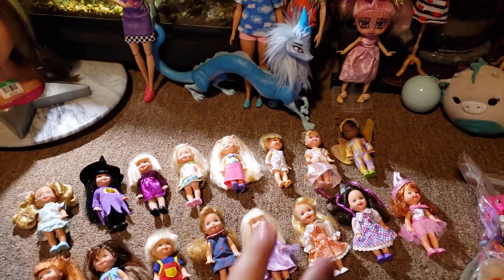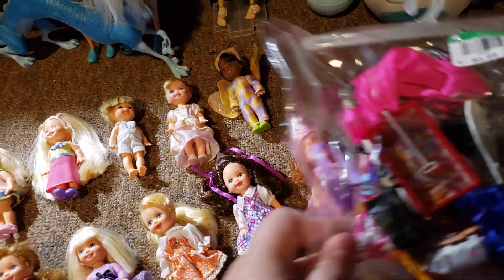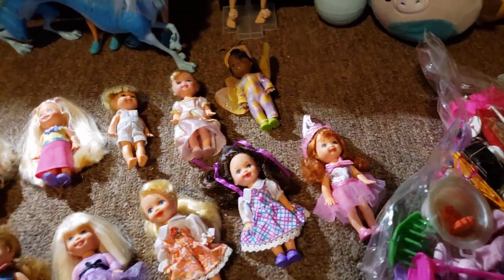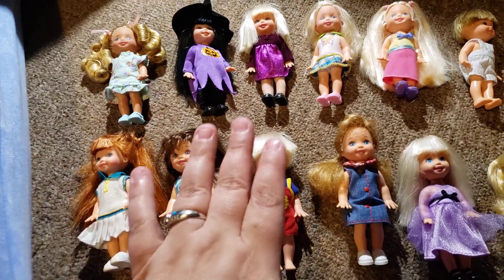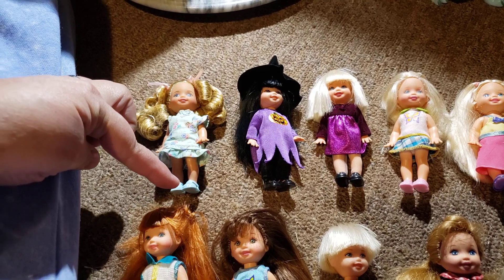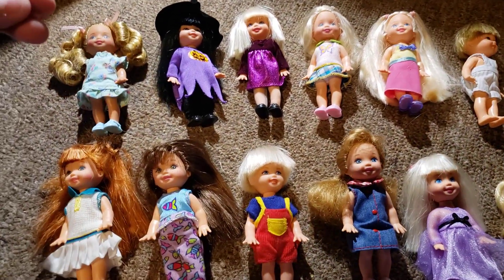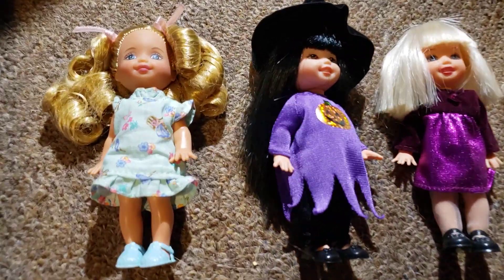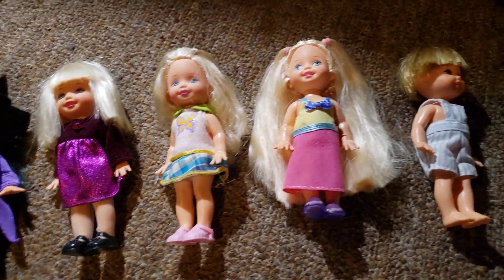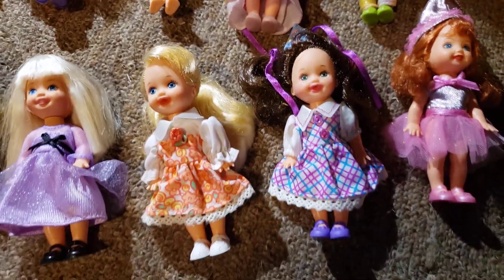I also got two bags — one of the bags had these Kelly's and Tommy's in it. There were 16 of them in this bag right here, and it was $3.99. Then all this other stuff was in another bag for $2.99, so I picked both bags up. I got 16 dolls — they all have their outfits and shoes. She was the only one without shoes, but I found her shoes in the second bag. Both of the Tommy's don't have shoes either.